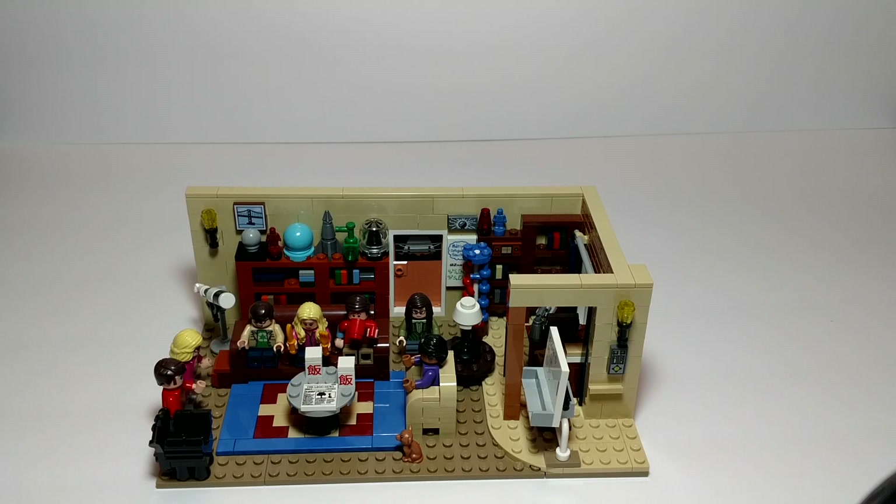Hi, welcome to Tony's Brick House. This is a past Ideas set, set number 21302. It is the set from the Big Bang Theory. It has 484 pieces and 7 minifigs.